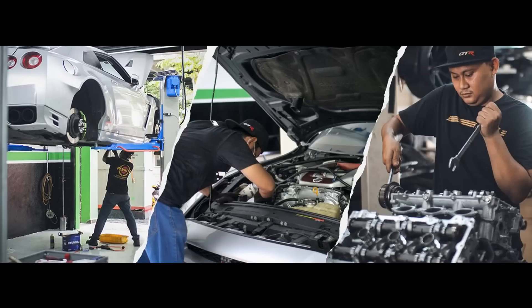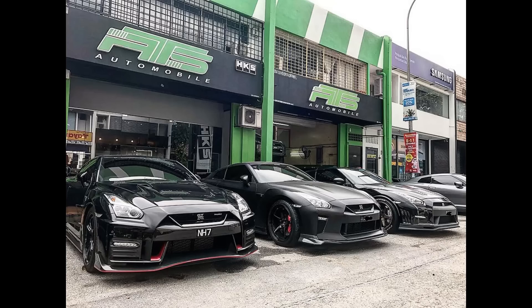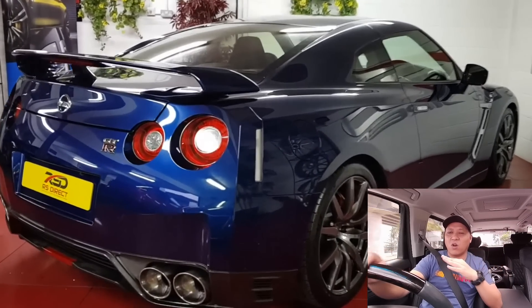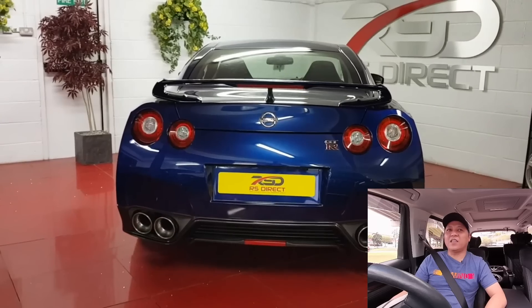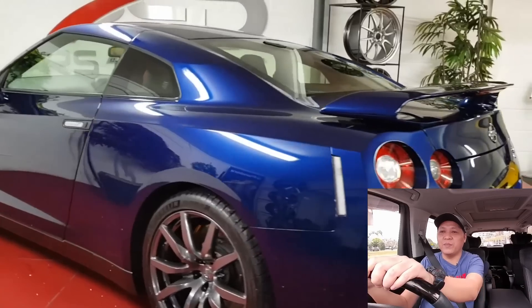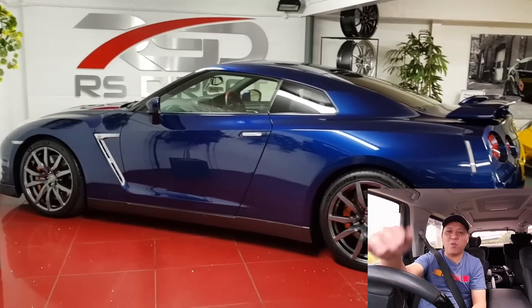Benda apa yang korang mesti kena tengok untuk kereta second hand ni? Kalau boleh, bawa kawan korang yang mekanik, yang pandai pasal kereta. Ataupun korang boleh pergi dekat bengkel specialist GTR tu, tanya dengan dia — kadang-kadang dia boleh ikut korang pergi tengok kereta tu, hantar seorang mekanik dia ikut korang. Tapi kena bayar sikit pun tak apa. Tapi tak semua bengkel yang boleh bagi servis macam tu.